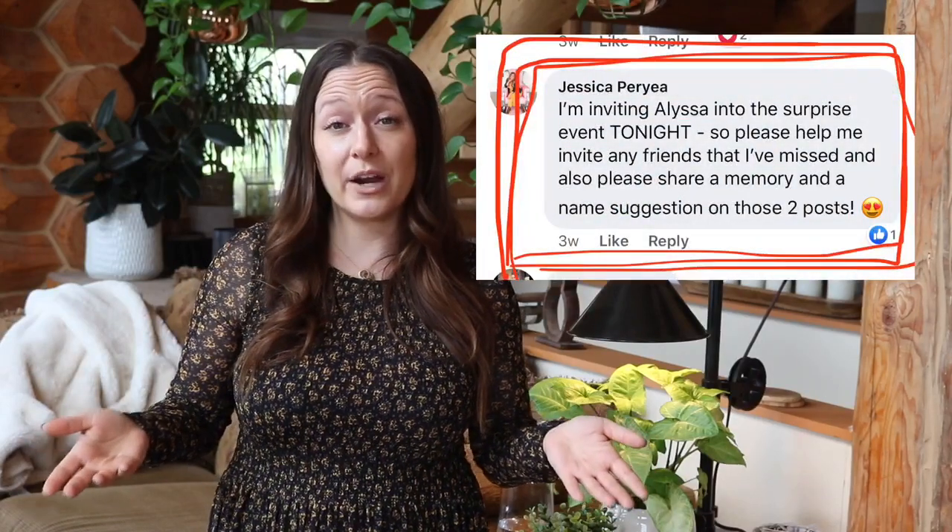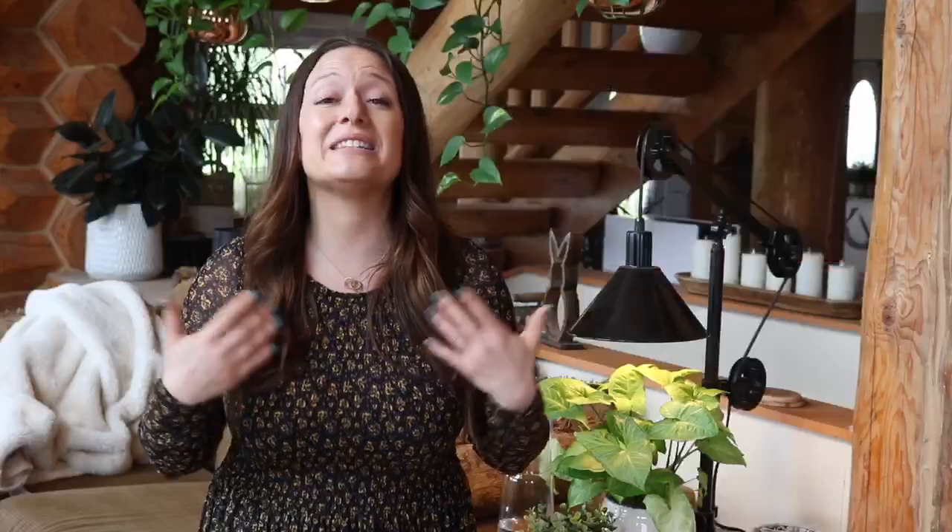Then a few hours later, I would go ahead and comment in the invitation thread to remind our guests to go over and participate in the welcome memory post. One more post before you add your guest of honor — what I went with was baby name suggestions. We all know whatever name mama picks is going to be best, but it's still fun to have your guests throw ideas out there anyway. After that, 24 hours later — I did do a couple of reminders to our guests to make sure they participated in the posts because Alyssa was going to be added. Again, 24 hours later, after a couple of reminders, I invited Alyssa, our guest of honor.